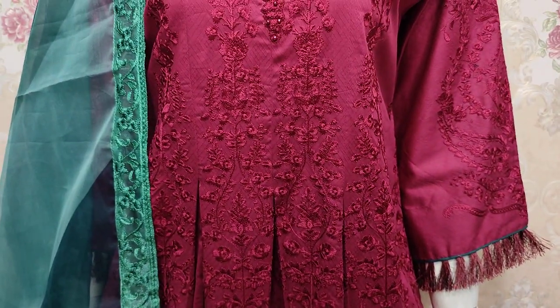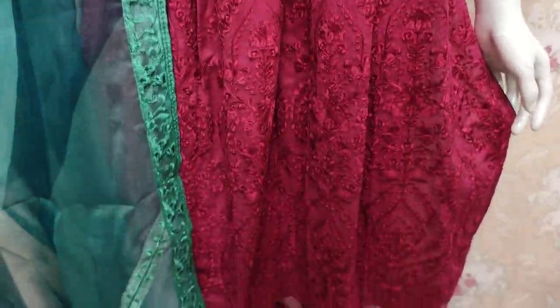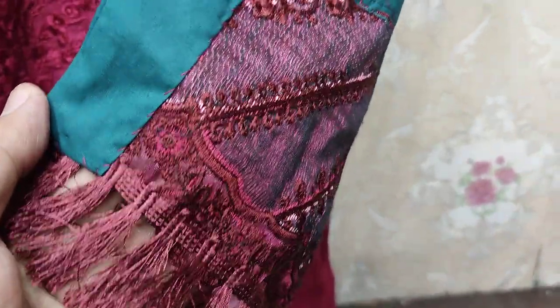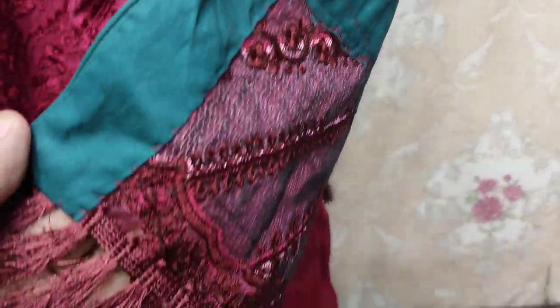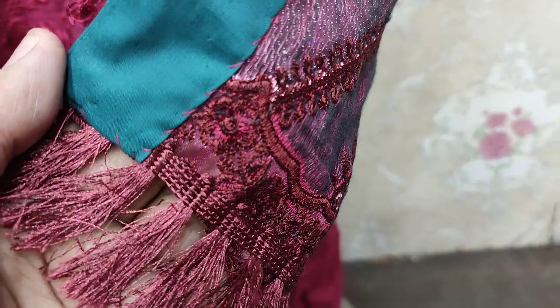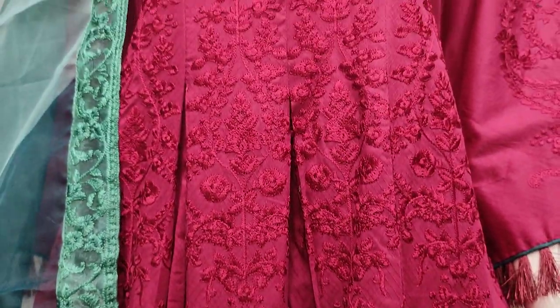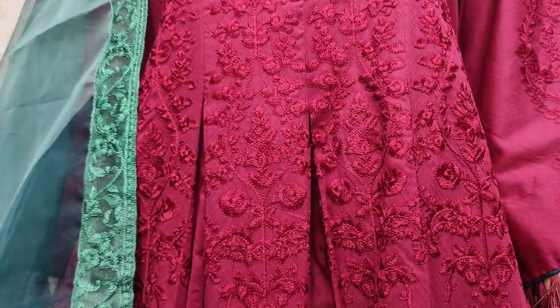Croc style is made. Good, beautiful stitching style. It has a tie and tie.